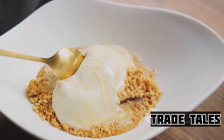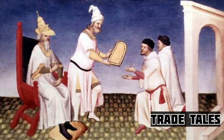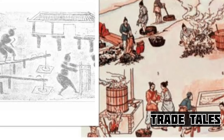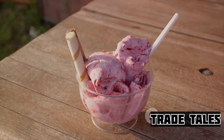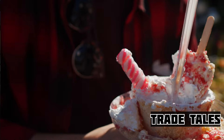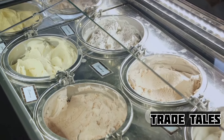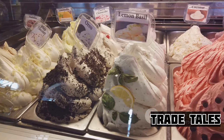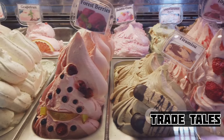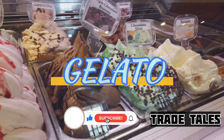Ice cream's sweet journey begins more than a thousand years ago. Picture this: ancient Chinese emperors savoring a delicate treat of flavored ices, a dessert as fleeting and precious as a snowflake. Meanwhile, Persian nobility enjoyed a similar delight, their version infused with fruits and spices. Fast forward to the Mediterranean, where the concept of ices transcended into a milk-based wonder — it was here that the dessert we're familiar with began to take shape. The Italians, with their innate flair for food, embraced this treat, adding their signature touch. They called it gelato, and it quickly became an integral part of their culture.